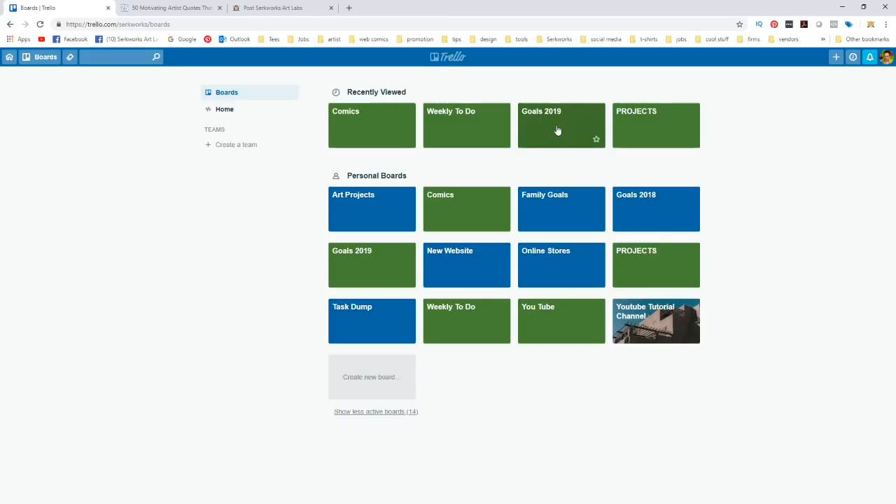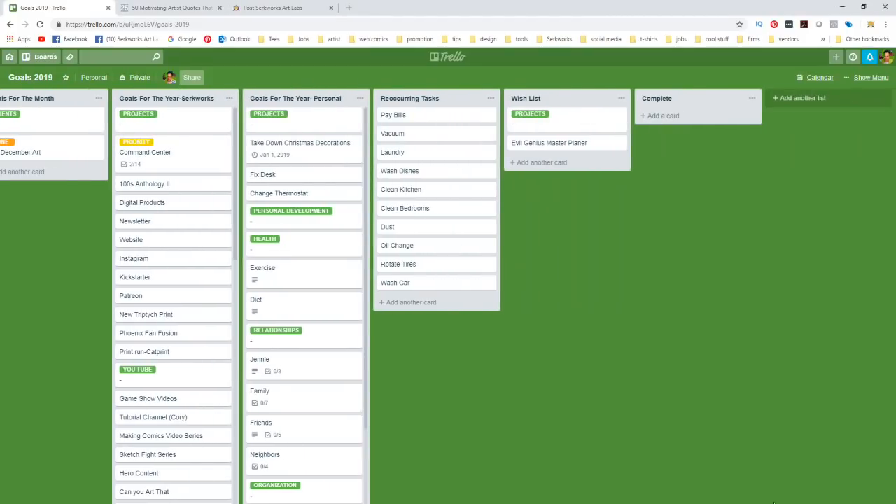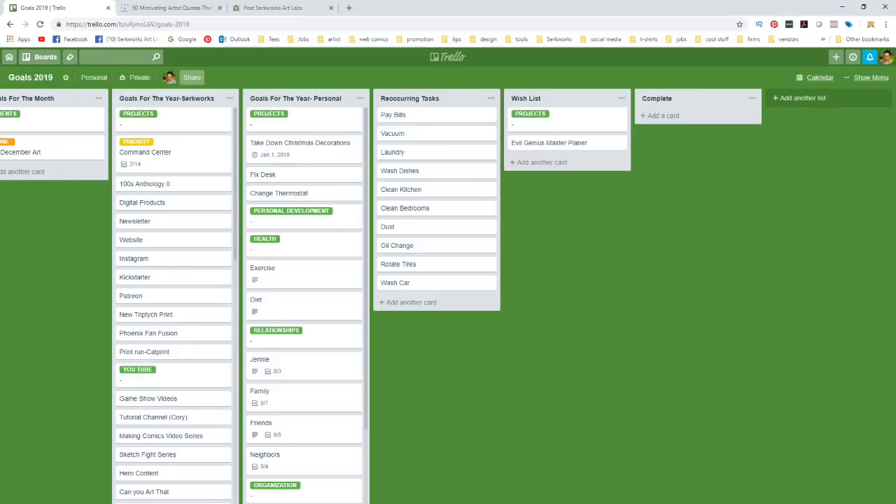The top tier board is Goals 2019. I've laid it out with lists for: goals for today, goals for the week, goals for the month, goals for the year — both for CirqueWorks my company and personal goals. I've also got recurring tasks, a wish list, and a complete list. Within each list, we have cards.